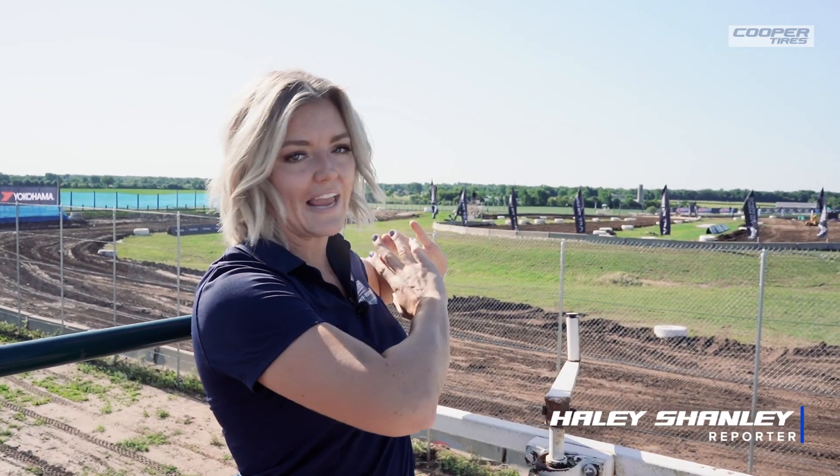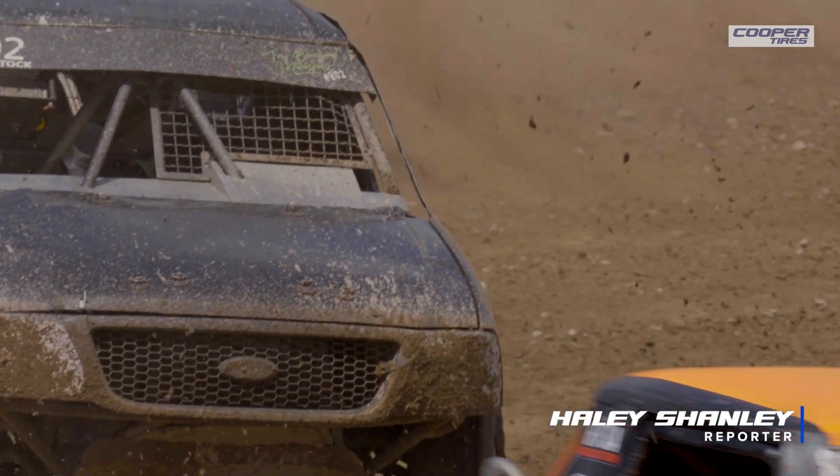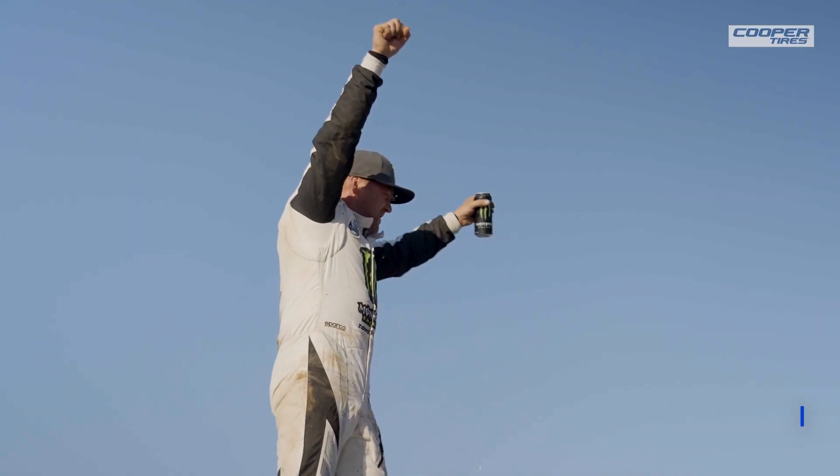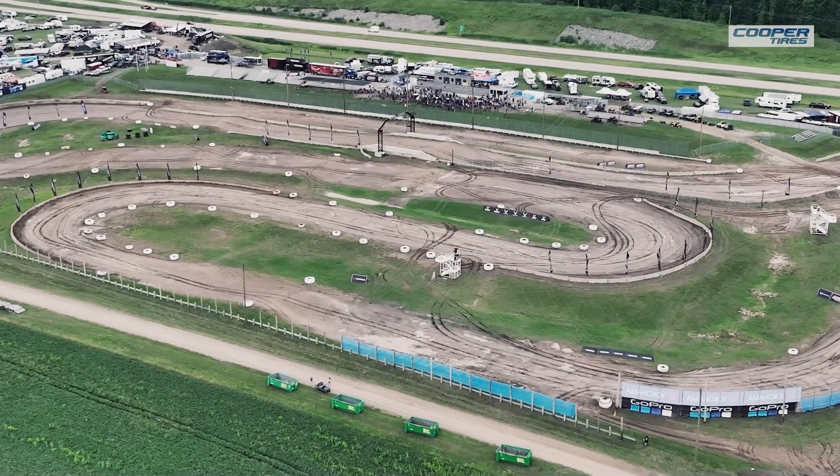Rewind just a few years and this was a field — until sportsmen, racers, families, and racing enthusiasts from around the area came together and created what is now Dirt City Motorplex. I'm Hailey Shanley, and this is your Cooper Tires First Look.